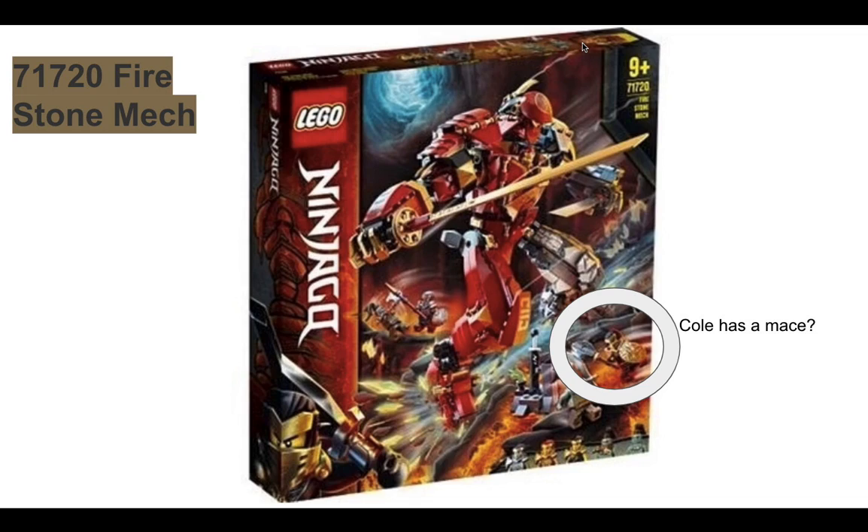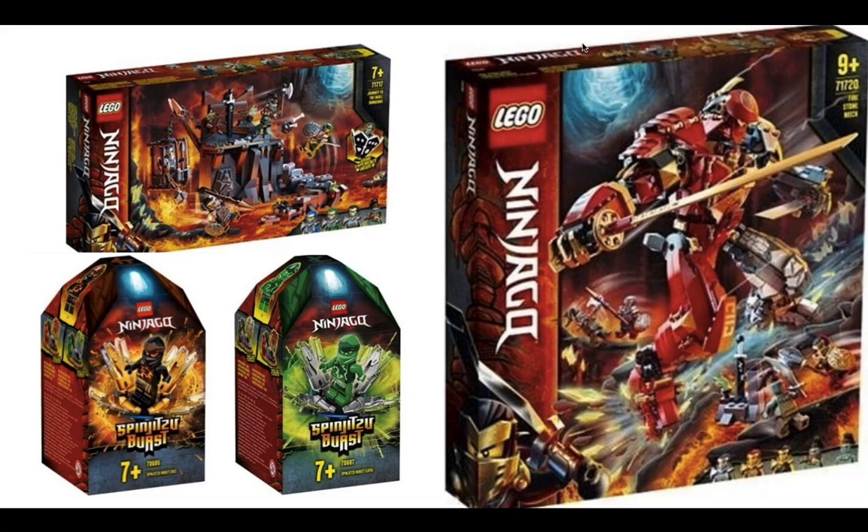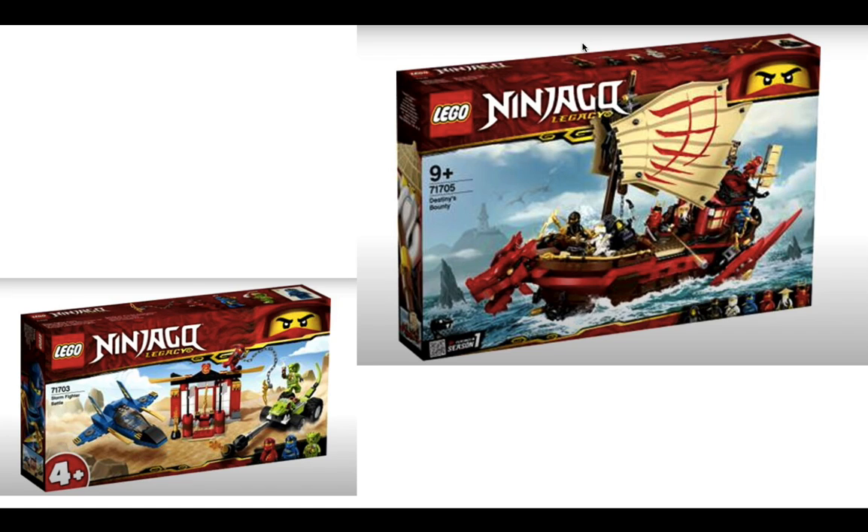So Cole has a mace — that looks like a mace. Is he royalty or something, since maces were used by kings and queens? Let's take a look at the other sets. Here you can see the Skull Sorcerer's Dungeon, maybe for prisoners just like the Ice Emperor. There's also Wu's Battle Dragon, so Wu's going to have a dragon — maybe he can ride it. Maybe these are medieval creatures they can use to fight the Skull Sorcerer. Zane also has something like a Minotaur creature, which is really exciting. This season's looking like it's going to be my favorite one so far.